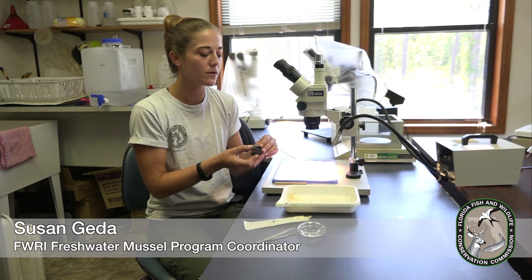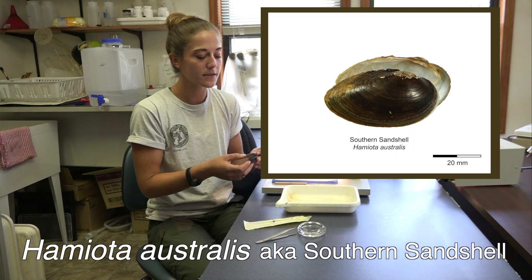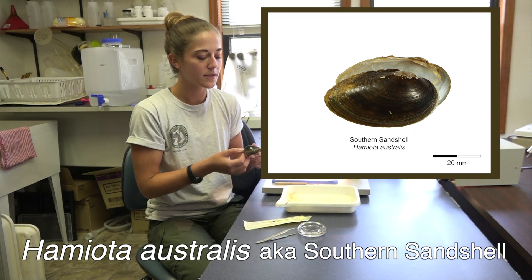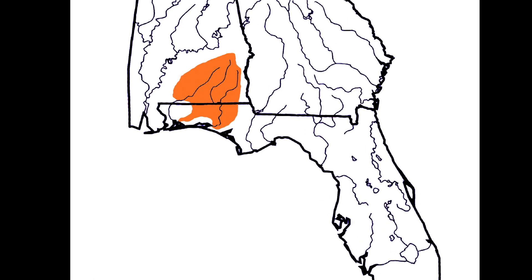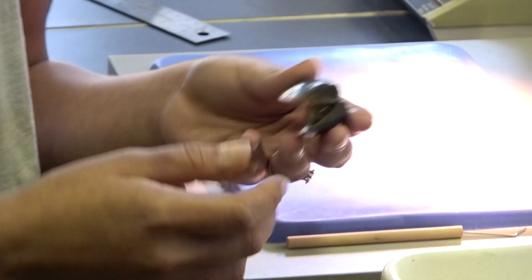Today we're going to be looking at the glochidial stage of Hamiota australis. It's a federally threatened mussel that has a panhandle distribution in the Escambia, Yellow, and Choctawhatchee rivers. This specimen is from the Yellow River.